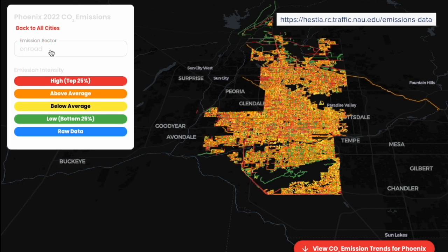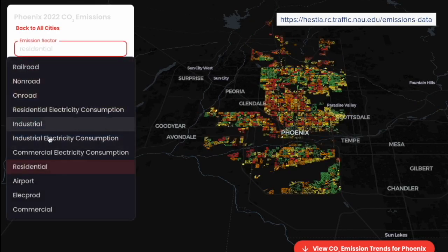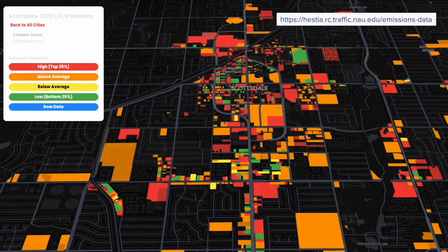It breaks down each sector on a micro scale, giving a picture of where we can improve. A neighborhood in Scottsdale would be high, but not as high as central Phoenix. You can zoom into old Scottsdale and you'll see colors showing which areas have higher emissions and which are below average, factoring in homes, traffic, and more.